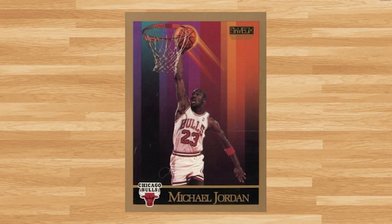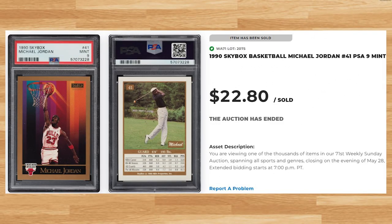Coming in at number 18 is this 1990 Skybox card number 41. This was also a PSA 9 and it also sold for $22.80. This is about what this card has been going for in a PSA 9 in 2023, while a PSA 10 of this Jordan will currently set you back around $170 on average.